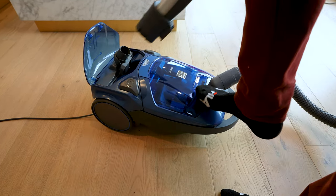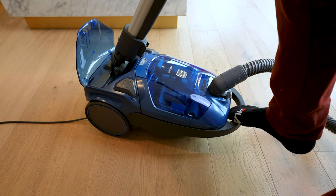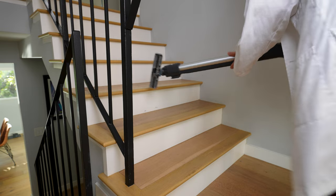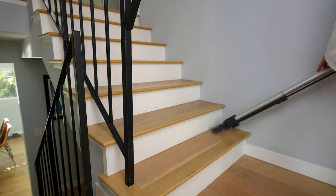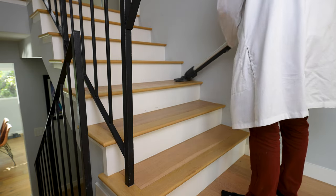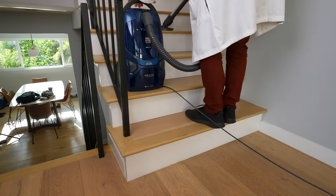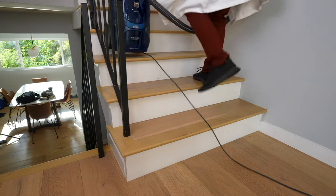For stairs, with the Pop and Go technology, you can just use your foot to pop open the rear of the canister, put the brush on, extend the wand, and then you are vacuuming the stairs. It's actually a cool little feature. If you've got a lot of stairs, the canister is actually designed to go up the stairs with you — kind of clever.